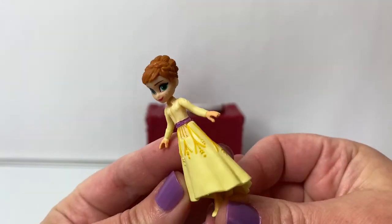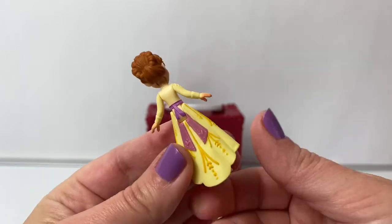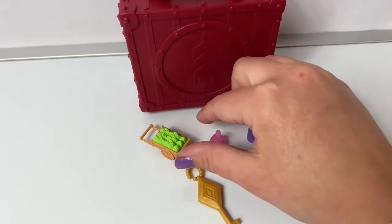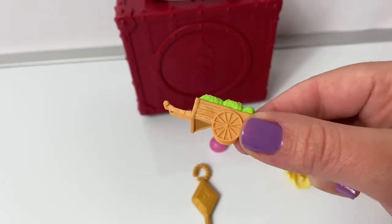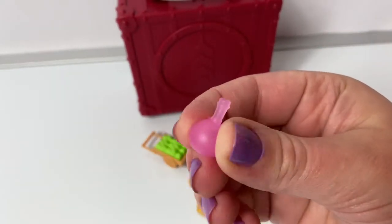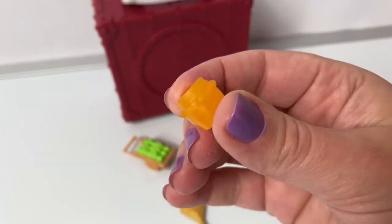Here is Princess Anna, and she's wearing her yellow dress. So beautiful! This set comes with a little wagon, and it looks like it has lettuce inside. There's also a pink bottle, a purple bottle, and an orange container.